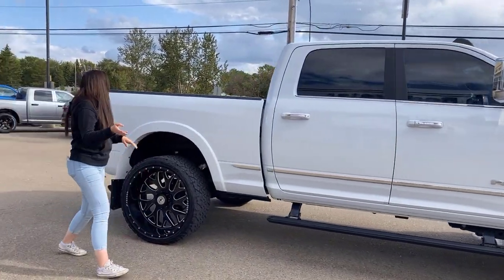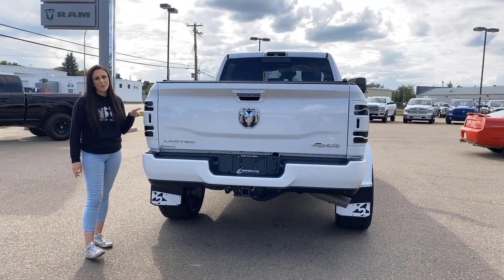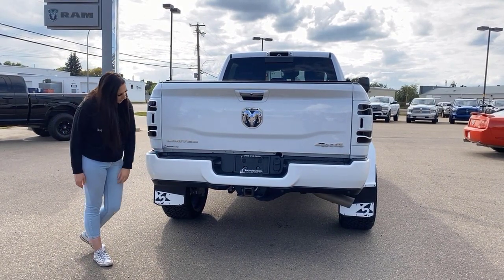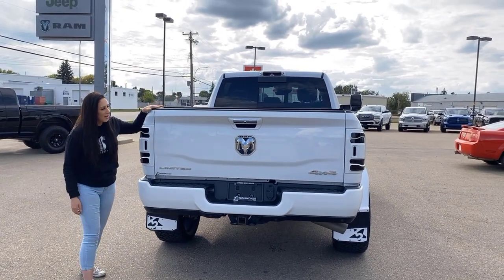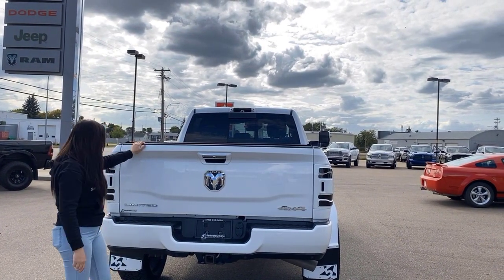Going down the side again — crew cab with the 6.4 box. Of course aftermarket tail lights on this truck. Color matched rear bumper with park sensors, hitch receiver and wiring. This also has fifth wheel prep and of course a cargo camera as well.